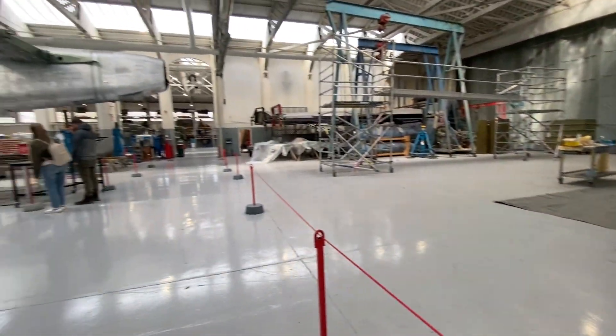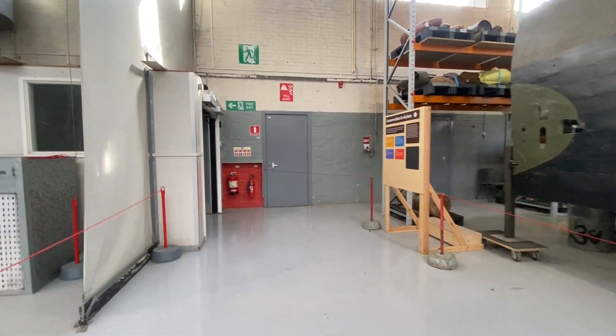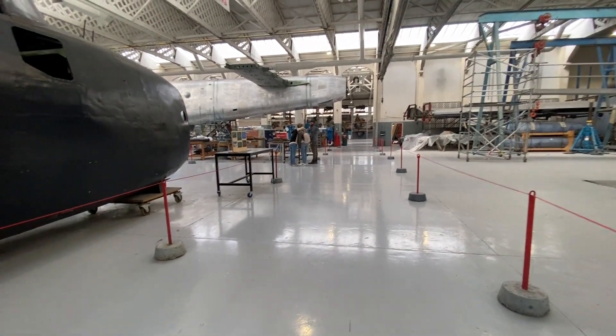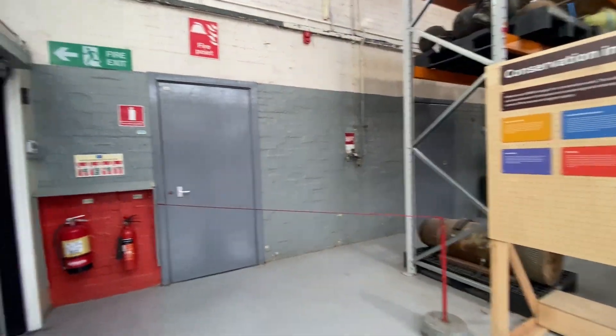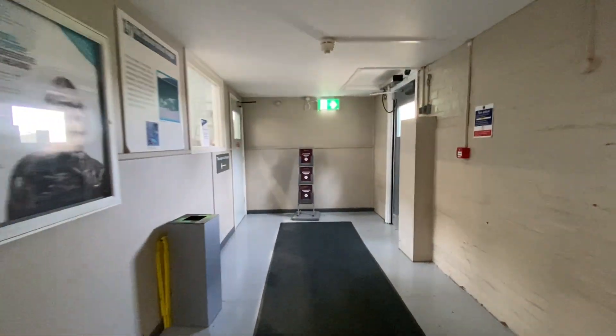So that was the conservation room — conserving aircraft. What an awesome little room. I know that was a quick tour but it was a fantastic room. I love seeing those old bits being restored. Right on to the next section.